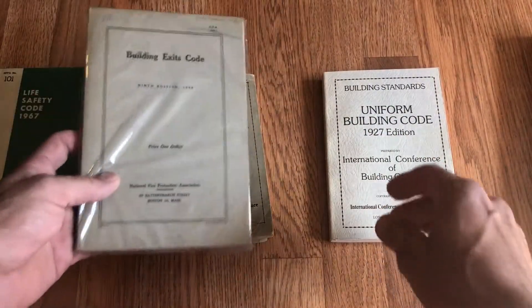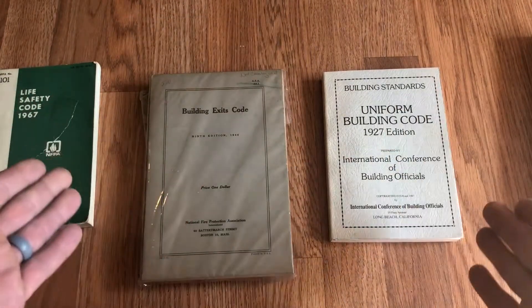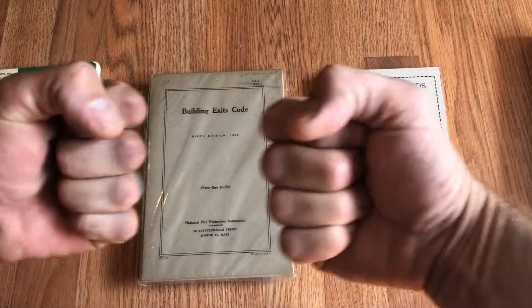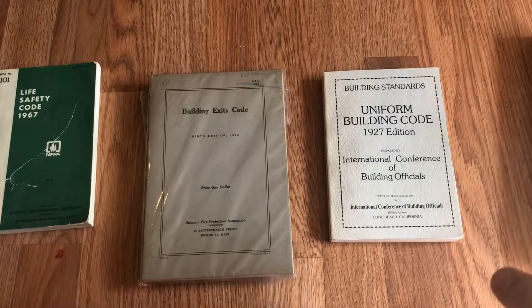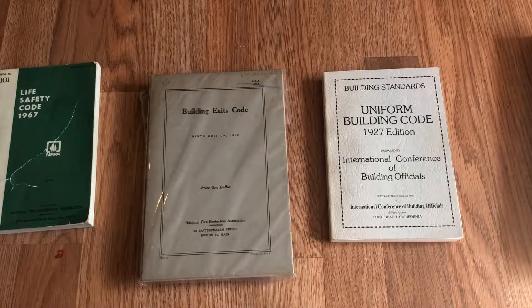So that's the story with my new Building Exits Code. We get to discover the interesting fact that the rivalry between ICC and NFPA goes all the way back almost a hundred years, to both of their first codes appearing in the same year — 1927.